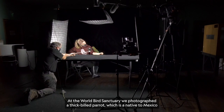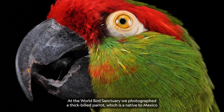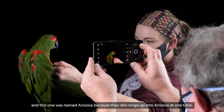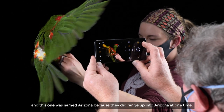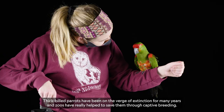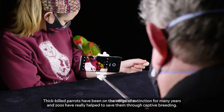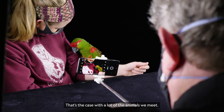At the World Bird Sanctuary, we photographed a thick-billed parrot, which is native to Mexico. This one was named Arizona because they did range up into Arizona at one time. Thick-billed parrots have been on the verge of extinction for many years, and zoos have really helped to save them through captive breeding. That's the case with a lot of the animals we meet.